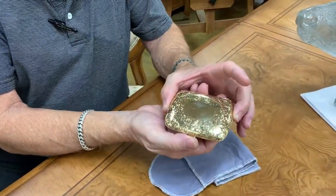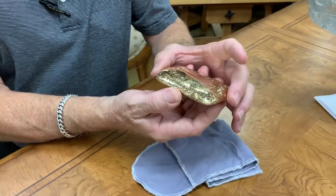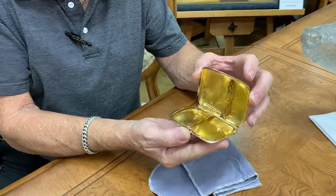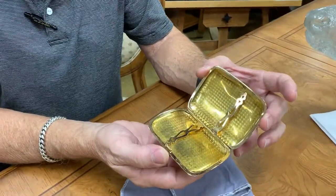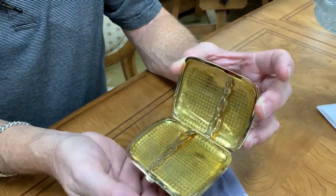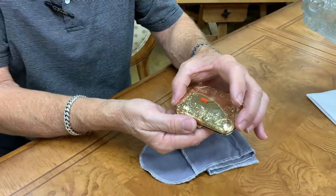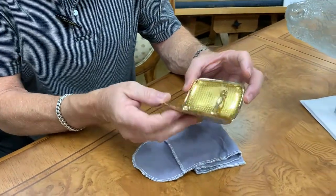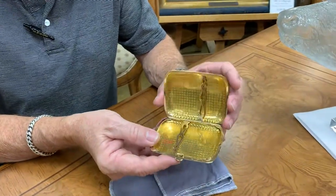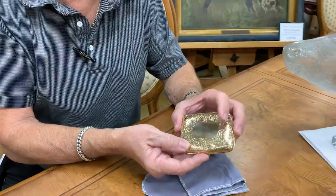This dazzling piece is almost three troy ounces of 14 karat gold, and the amount of work that it took to do this finish and the hand-chasing work is just something that's not likely ever to be duplicated, because the amount of labor involved would just be astronomically expensive.